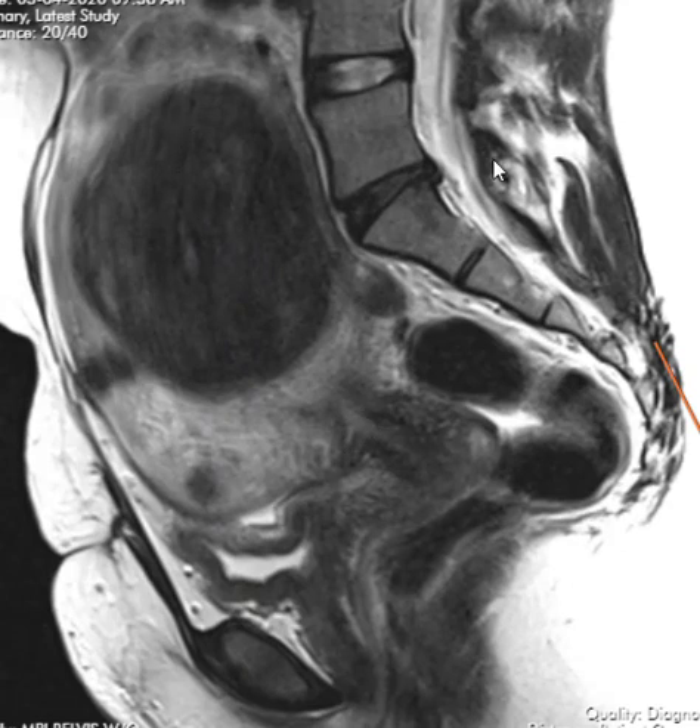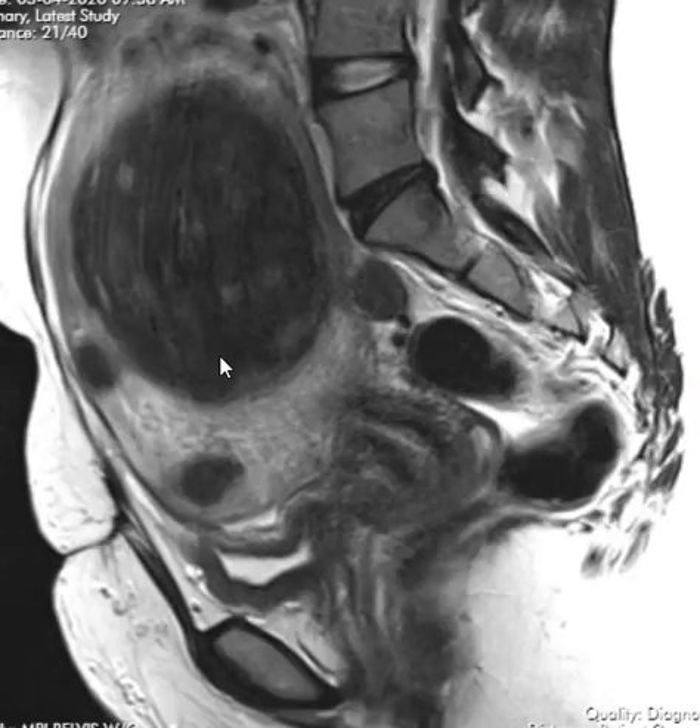This is a view looking from the side. We can see the lumbar spine here, this is the sacrum and coccyx, the rectum and distal colon down here, and then the uterus is this whole huge structure here. This dark band is a really big uterine fibroid.